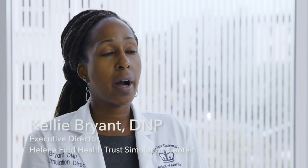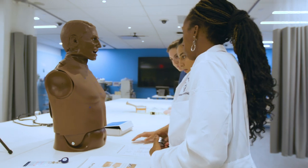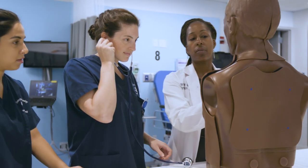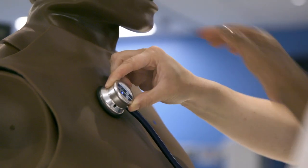Becoming a nurse and a nurse practitioner requires many skills. Our simulation center is built to provide the perfect environment for our students to strengthen those skills. The goal of the simulation center is to promote patient safety and prepare students for an ever-changing, complex health care system.